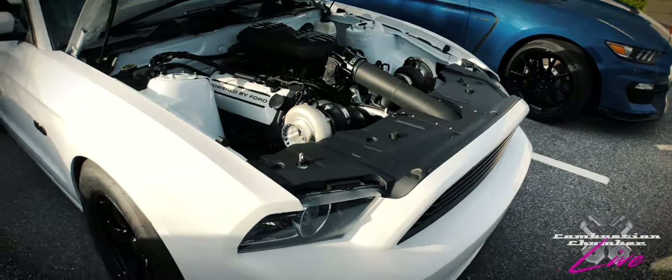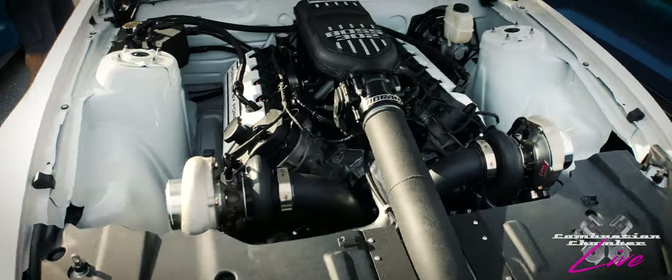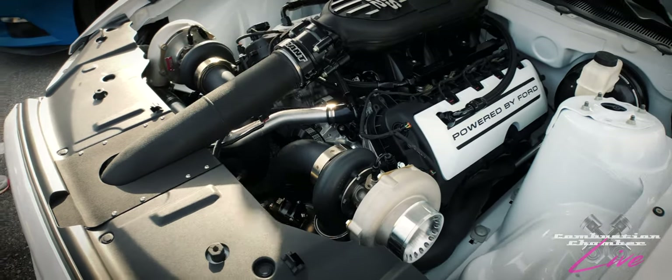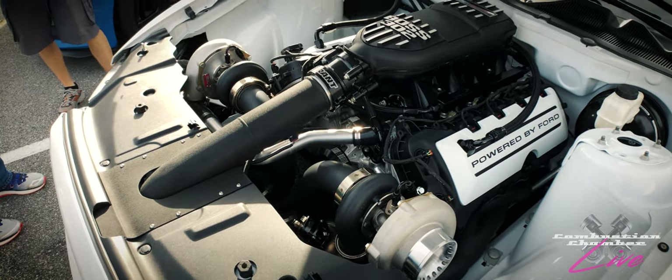Definitely a lot to choose from out here if you're a Mustang guy, including this turbo five-liter Boss 302 — excuse me, twin turbo. This must have set him back some serious money. I've never seen a twin turbo Boss before. I mean, this is definitely aftermarket, but very cool.